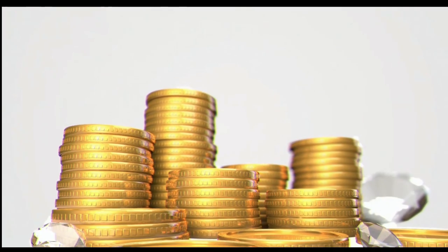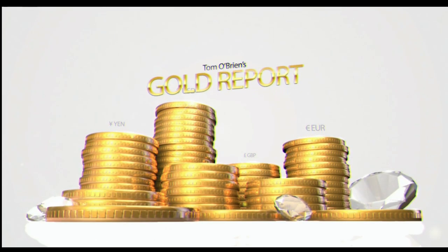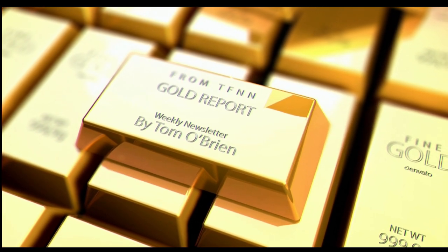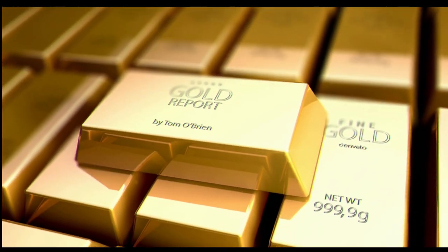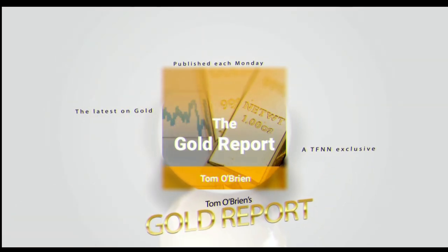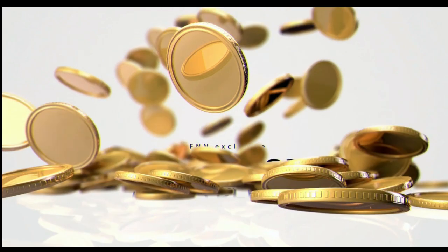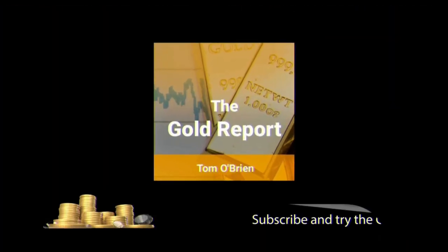Gold Report: As a precious metal, gold is still king, holding the most effective safe haven and hedging properties across the London OTC market, U.S. futures market, and the Shanghai Gold Exchange. Tom O'Brien publishes his weekly gold report every Monday for subscribers, covering XAU, HUI, GDX, the dollar, bonds, the South African rand, and 25 different mining equities with specific buy-sell recommendations. New subscribers get a 30-day money-back guarantee. Subscribe at TFNN.com.